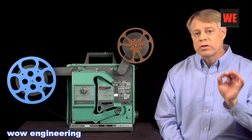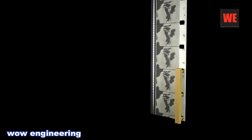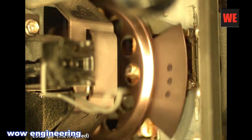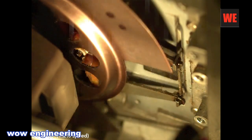Two mechanisms do this. First, the shuttle. The shuttle has three teeth which engage the sprocket holes in the film. The shuttle moves back to disengage from the film, then moves up, then forward to engage the film, then moves down pulling the film with it. The film is stationary most of the time and only moves when the shuttle is moving down. This is the intermittent motion of the film necessary to avoid blurring of the projected image. Here is slow motion footage of the shuttle moving up and down intermittently. From this angle you clearly see the shuttle move forward and back to engage and disengage from the film.